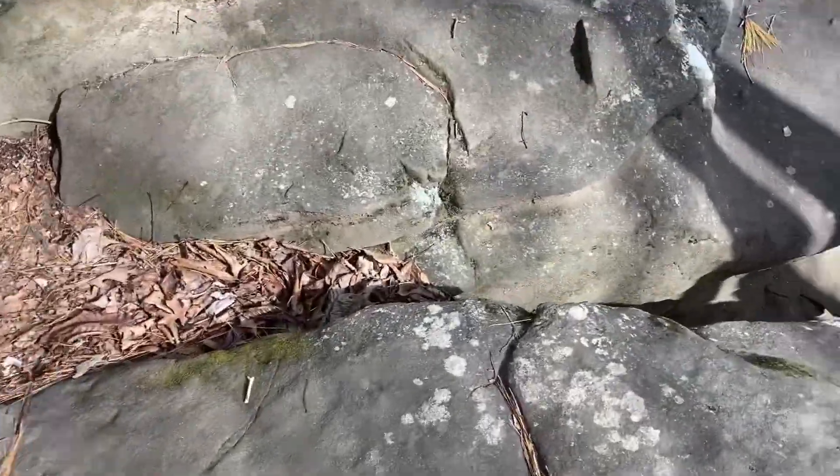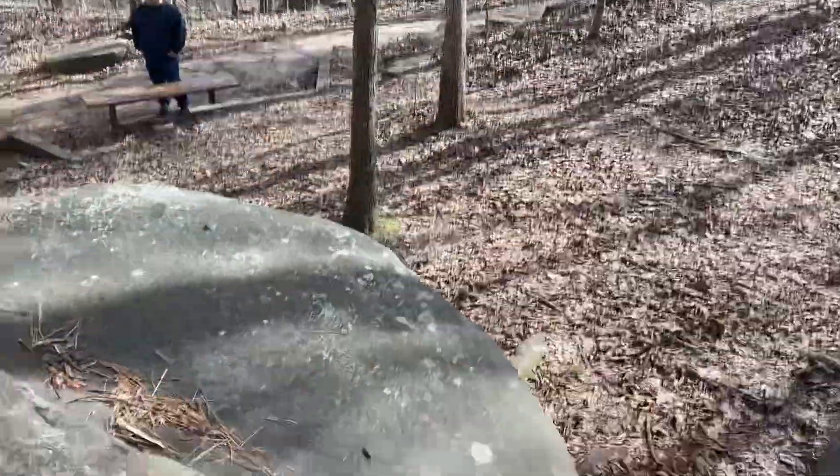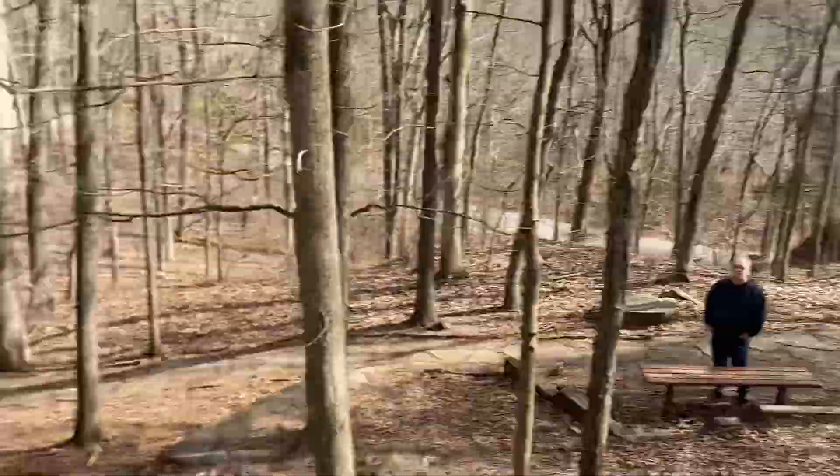Hey everyone, today we're at the Garden of the Gods with a bunch of rocks and everything. We're going to be hiking around it and I'm going to show you what it looks like out here.